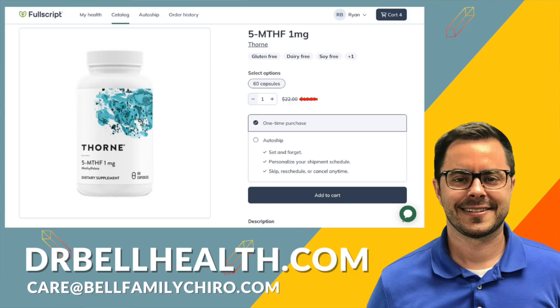Thorne's 5-MTHF is especially designed for individuals with the MTHFR mutation, with its active methylated form of folate ensuring maximum benefit with minimal effort from your body. It's got a small capsule which is easy to take. If you have a confirmed MTHFR mutation or want the benefits of a fully active folate, consider adding Thorne's 5-MTHF to your daily supplements.